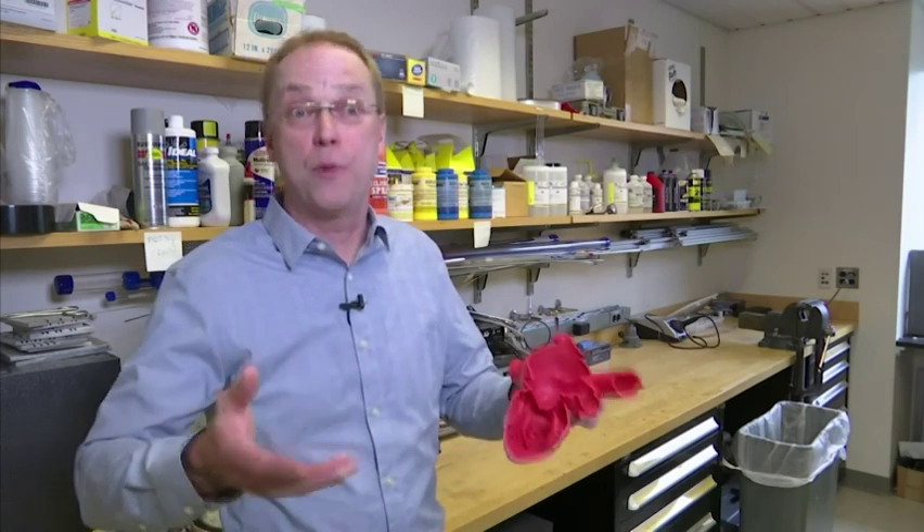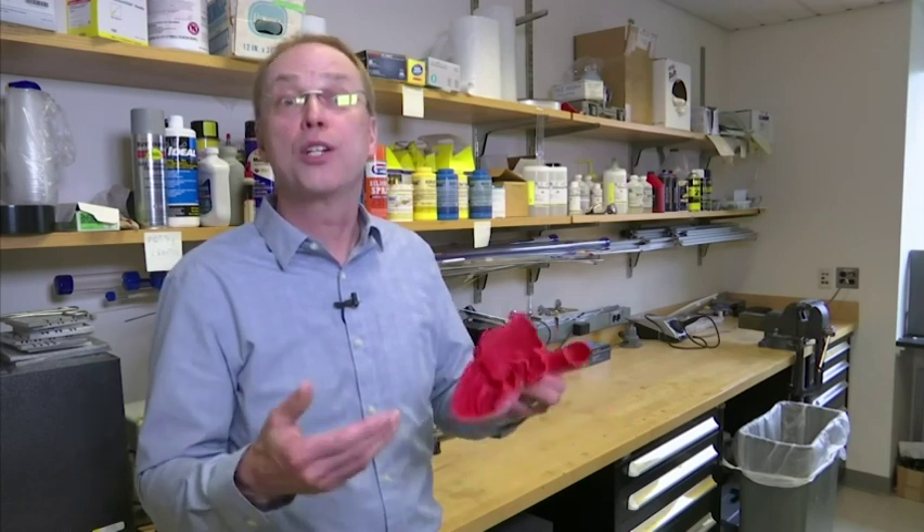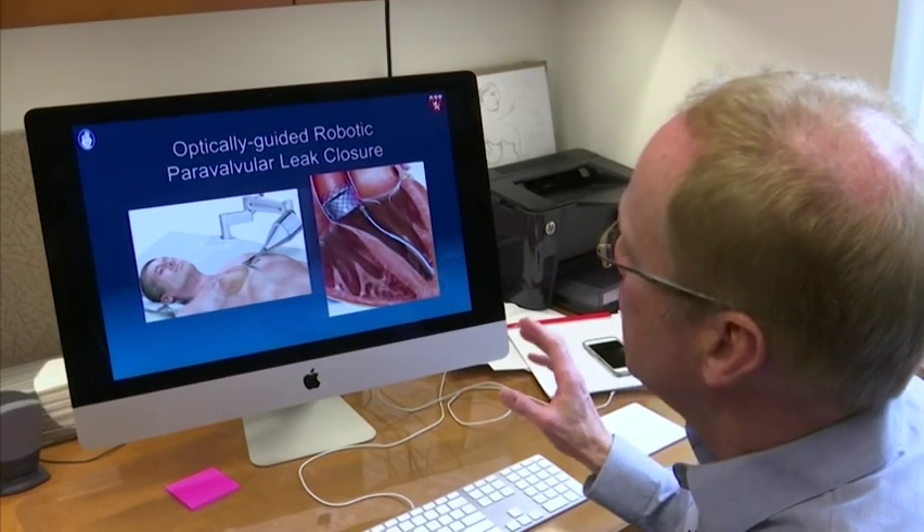And then we'll have the robot tell the clinician, look, we think we found the leak. Now you go and deploy the device to close that leak. Researchers at Boston Children's Hospital use the robotic catheter to glide through the heart.